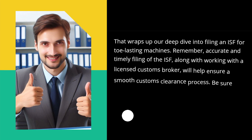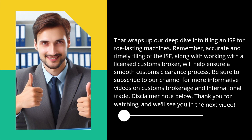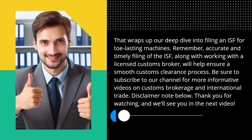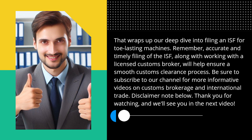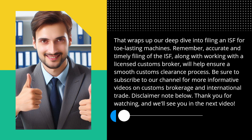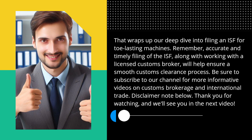That wraps up our deep dive into filing an ISF for tow-lasting machines. Remember, accurate and timely filing of the ISF, along with working with a licensed customs broker, will help ensure a smooth customs clearance process. Be sure to subscribe to our channel for more informative videos on customs brokerage and international trade. Thank you for watching, and we'll see you in the next video.